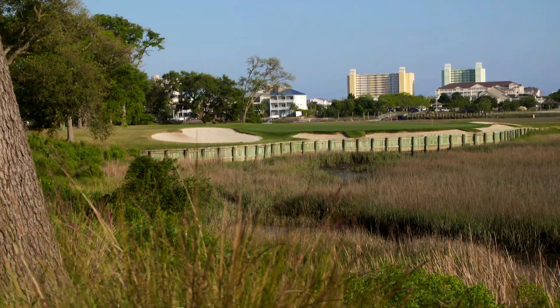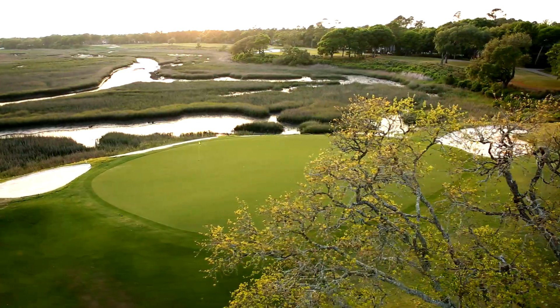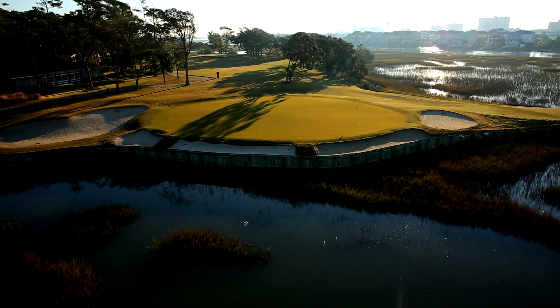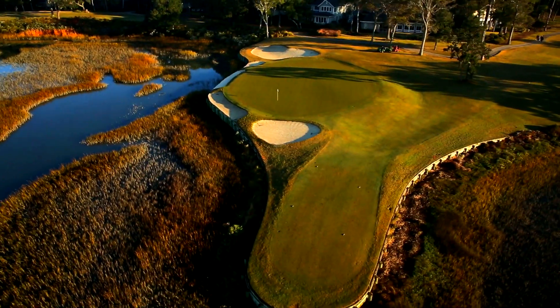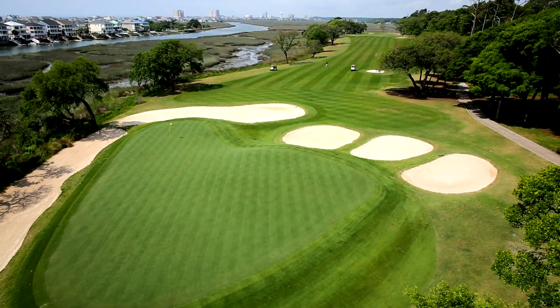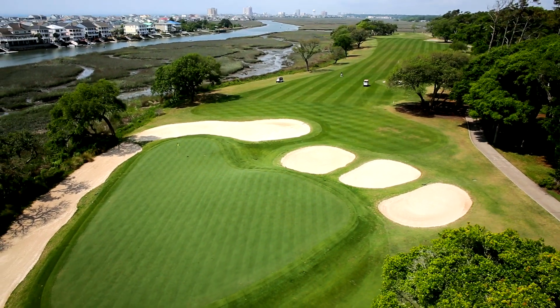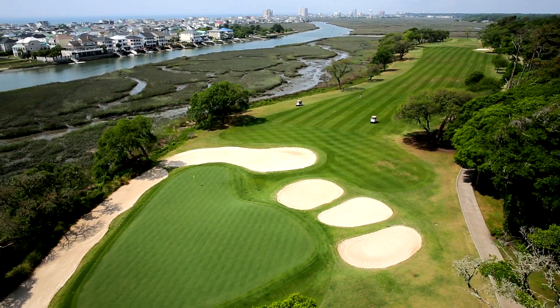Arguably one of the most picturesque PAR-3s in all of Myrtle Beach, the PAR-3 12th hole plays over the tidal marsh to a shallow, intimidating green fronted by wooden bulkhead and protected by surrounding bunkers, aptly named the Wishing Well. With three additional holes fronting the marsh, it's easy to find your mind wandering as you take in these incredible views.